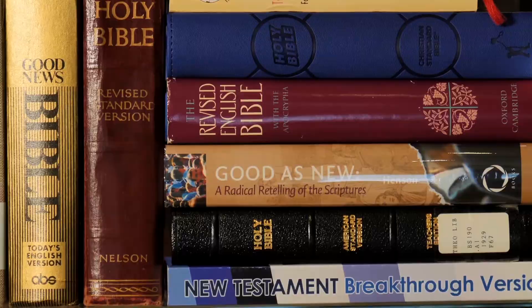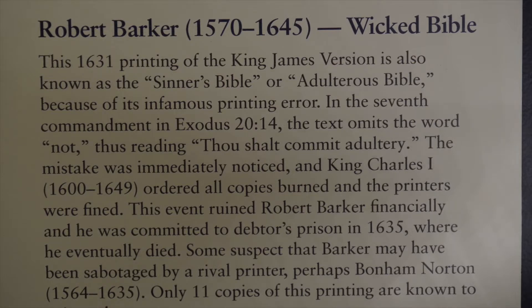We have on display here in the gallery a first edition and first printing of the King James, as well as many later editions of the King James, as the text continued to change and be revised over the centuries. In keeping with the King James Version, the exhibit features somewhat of a twist on that translation.